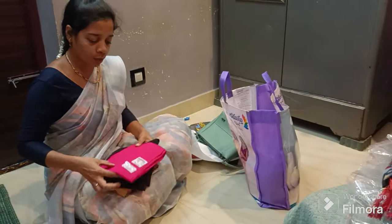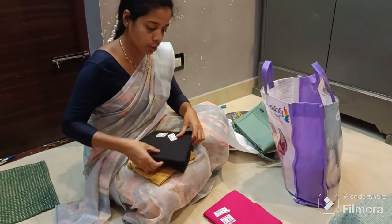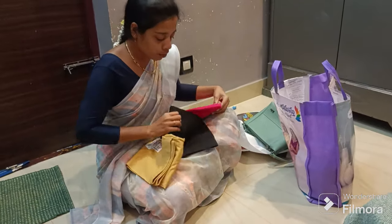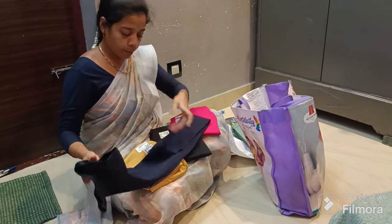I'm offering this one, and I'm also offering this one. There are 4 of these. One color is pink, and this one is navy blue.